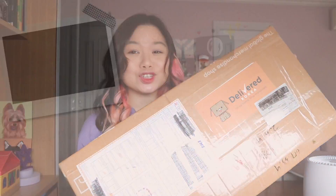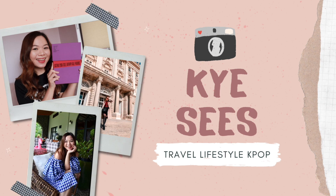Oh my gosh, this package is so huge! Hey guys, so for today's video, we are gonna unbox this package from Delivered Korea. I am so excited. I've been waiting for this.